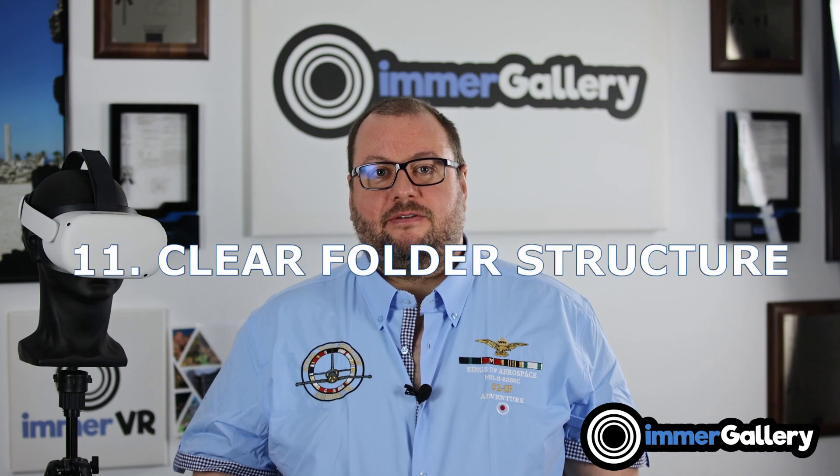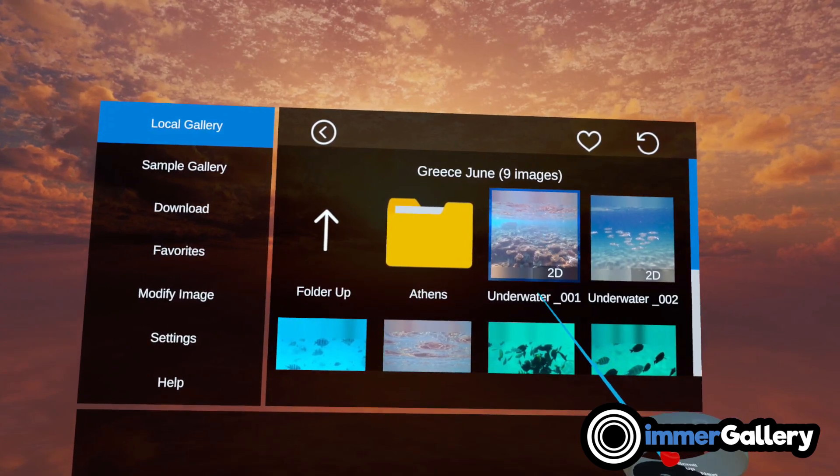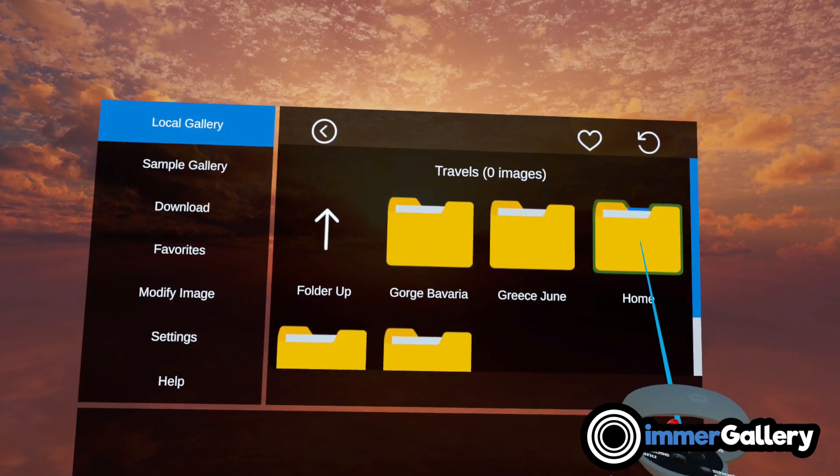Feature eleven is a clear folder structure with alphanumerically sorted images. While this might sound obvious, you would be surprised — there are image viewers out there that do not have a clear folder structure.